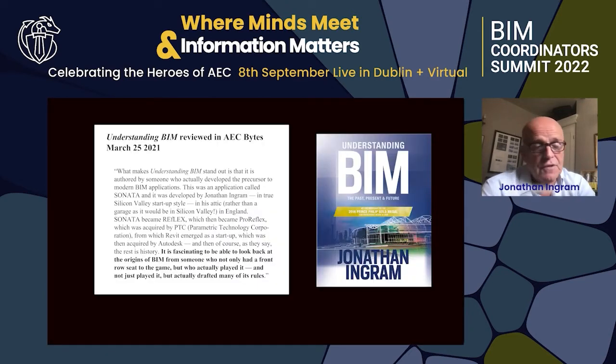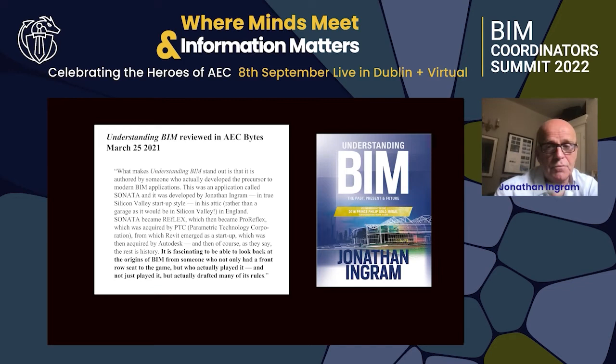So here we've seen information modeling applied to some different areas, and hopefully you found it interesting. Let me know if you have questions. Thank you.